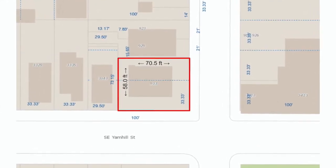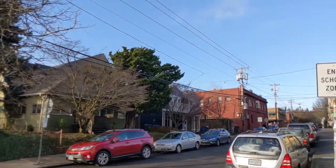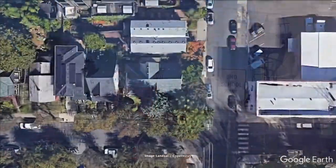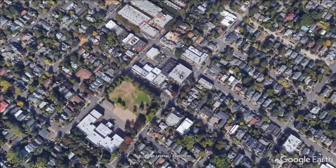The lot is a great size — not a full-size lot but very close at 4,089 square feet, measuring 70.5 feet by 58 feet wide. Being a corner lot, there are a lot of development opportunities with that configuration.